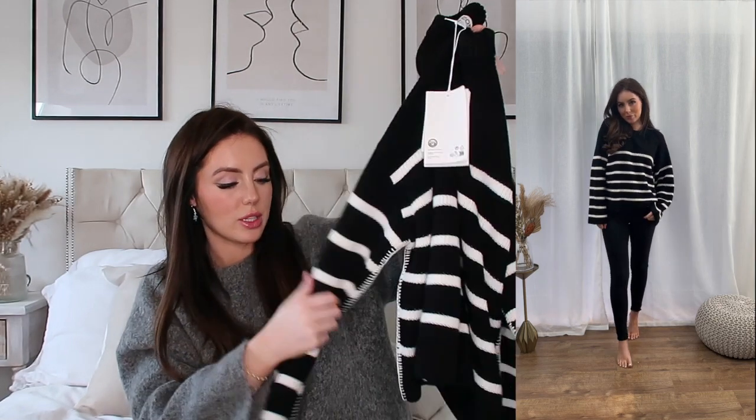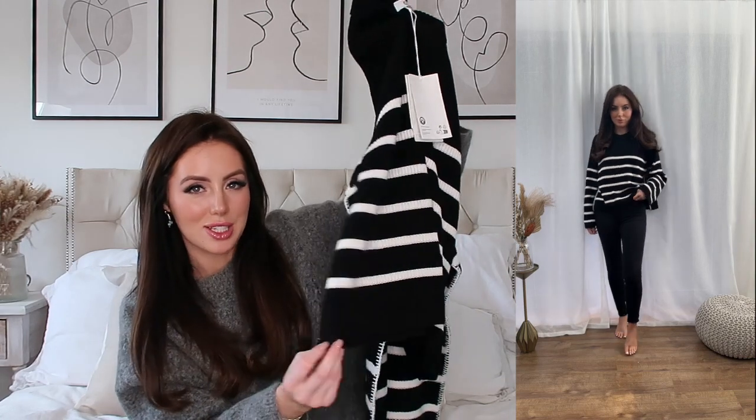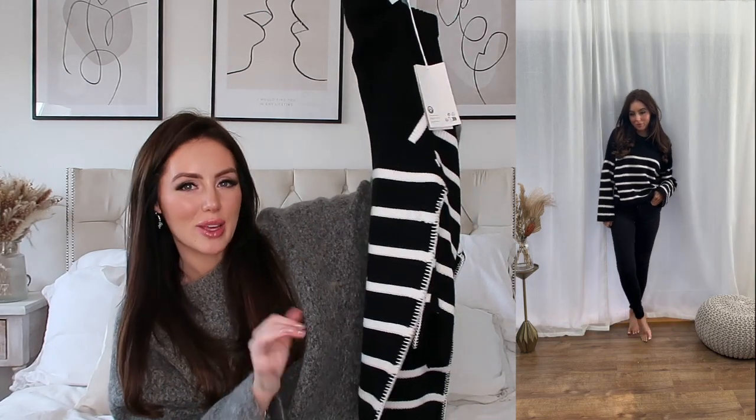Cos is a little bit more expensive — I'd say it's like premium high street. This was £69, but I genuinely feel it's worth it. The quality feels really nice and we'll see how it wears, but I just love the stitching detail. It's something a little bit different and interesting.